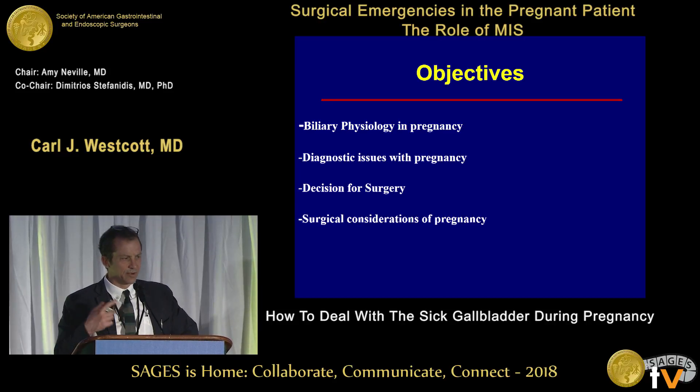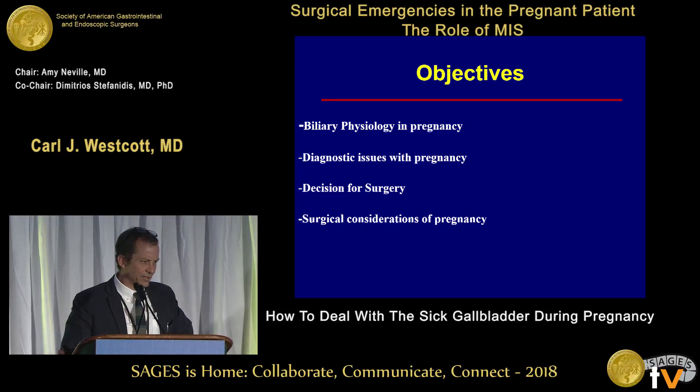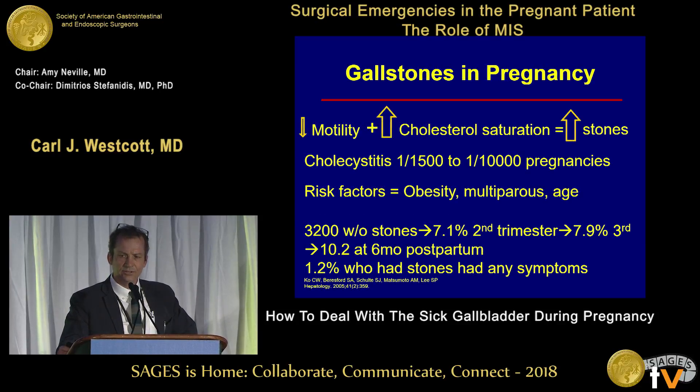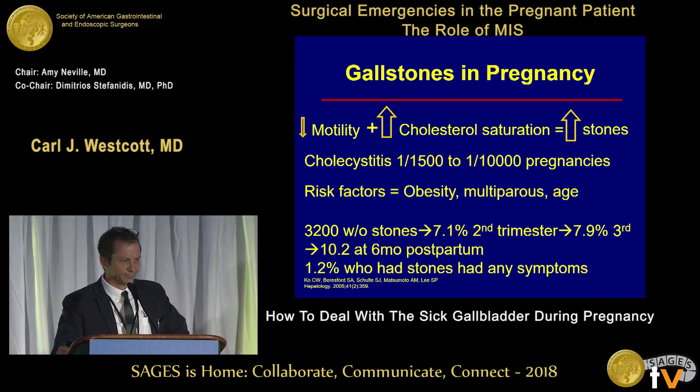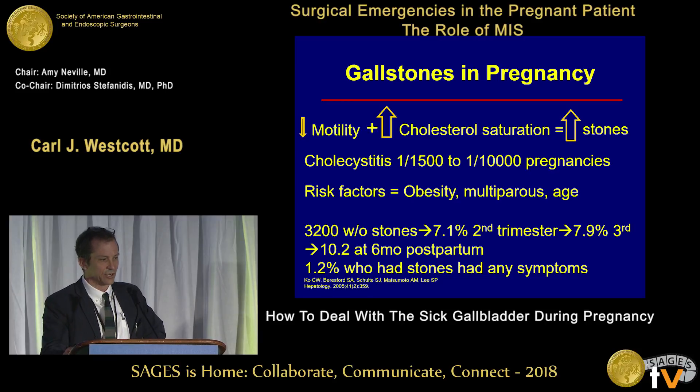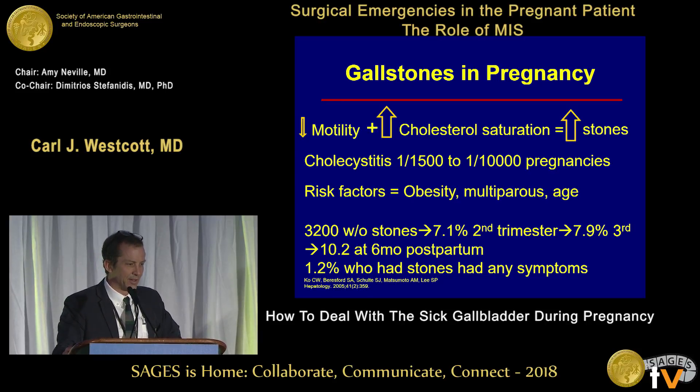This is essentially biliary disease — taking out gallbladders — which we know a lot of people do pretty regularly, but the nuances are what happens when the patient is gravid. The fetus, the size, the mass-occupying effect, and hormonal milieu conspire in pregnancy to form stones. One demonstrative study took females at their first ultrasound in the first trimester: of 3,200 who didn't have stones, by the second trimester seven percent did, and by the third trimester eight percent did, and ten percent had stones at six months postpartum.